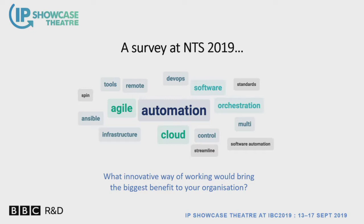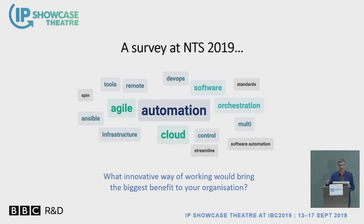We had a survey at EBU's network seminar about what is important to broadcasters. It's not totally scientific, but with our little tag cloud, we found that automation was one of the big things that would matter in terms of making broadcasters' lives easier as we move forward. Cloud and agile also featured prominently.